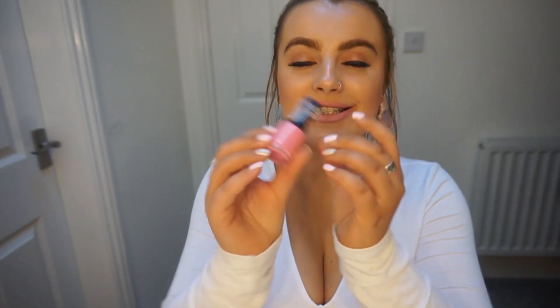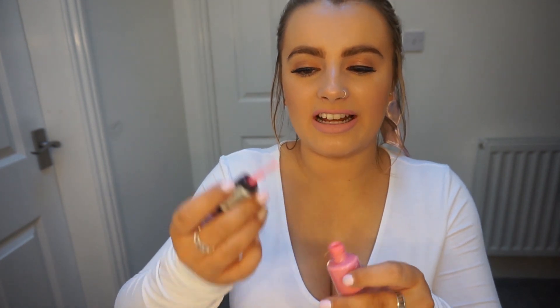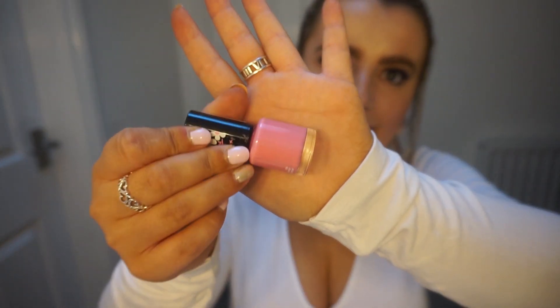Next is a nail varnish — the Rimmel London in shade 270 in Sweet Retreat, which is the Rita Ora colour. I feel like this is years old, but it's just gone super goopy. It is literally the perfect pink colour for summer — one of those colours where people always compliment your nails. I'm hoping they still sell it so I can stock up. I'd kind of forgotten about it, then found it again and was like, oh why has it gone all goopy.